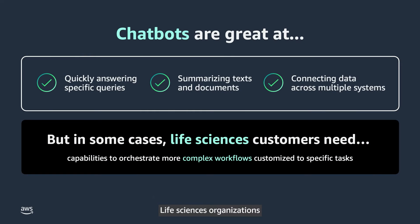Life Sciences organizations are dramatically accelerating research and development to deliver groundbreaking therapeutics for patients. However, the exponential growth of scientific research makes it practically impossible for researchers to keep up. Conventional chatbots can quickly answer common questions and summarize large amounts of information, but life science customers need more.